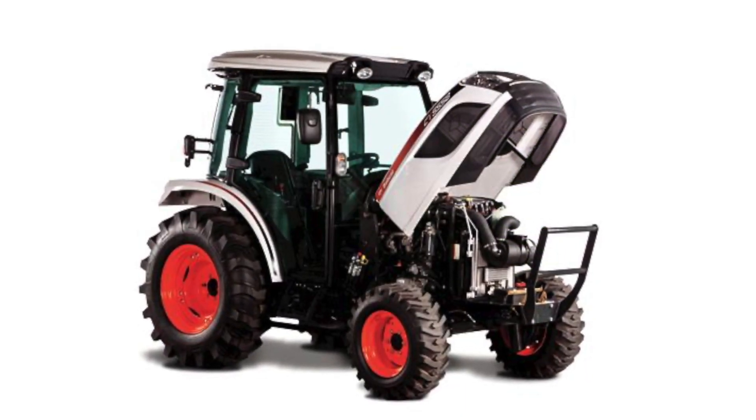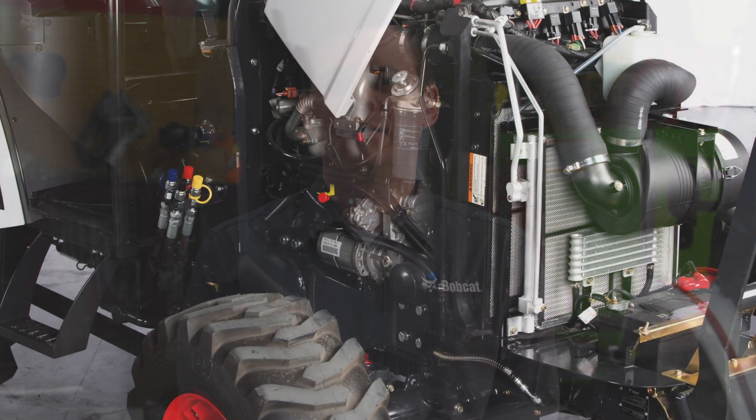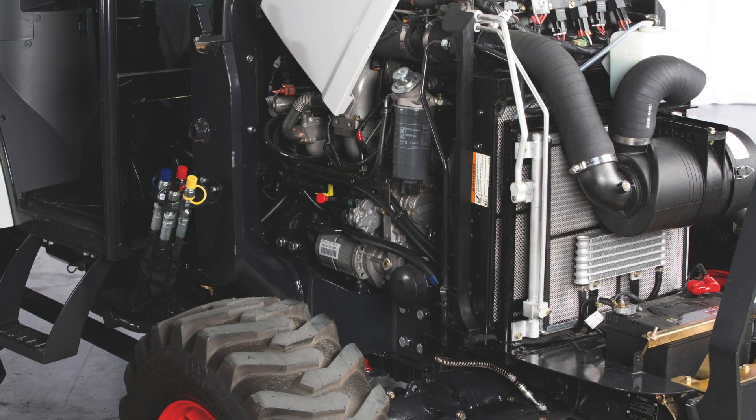All of our tractors come with a one-piece hood, so you don't have to worry about removing side panels to access your checkpoints. The majority of our tractors offer one-sided maintenance access to make your daily chore of checking your fluids and filters a lot easier.